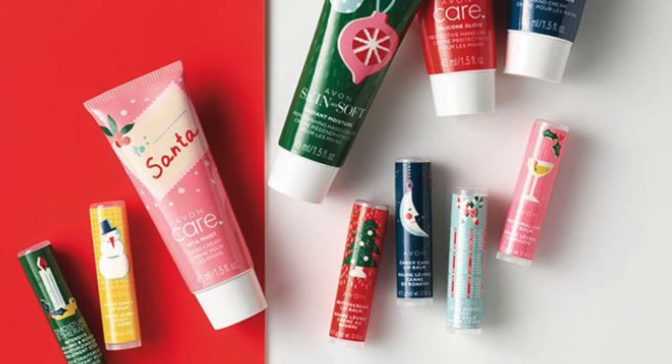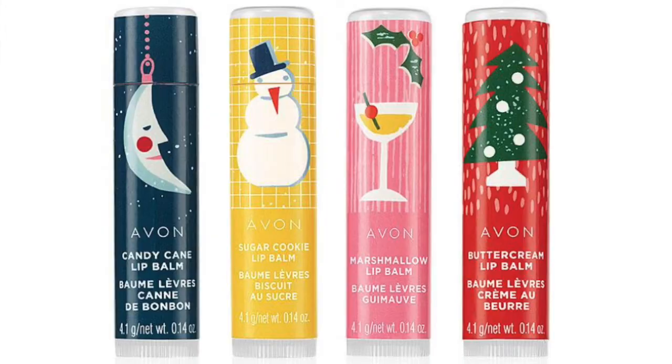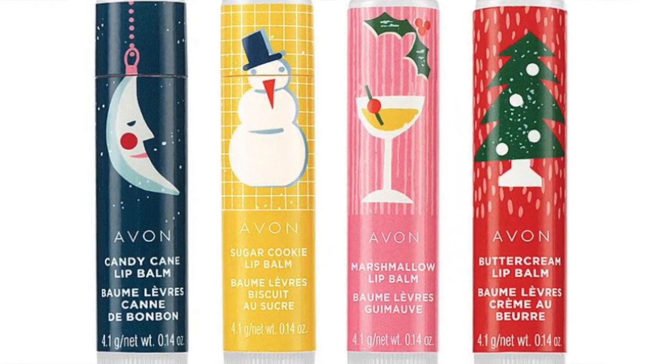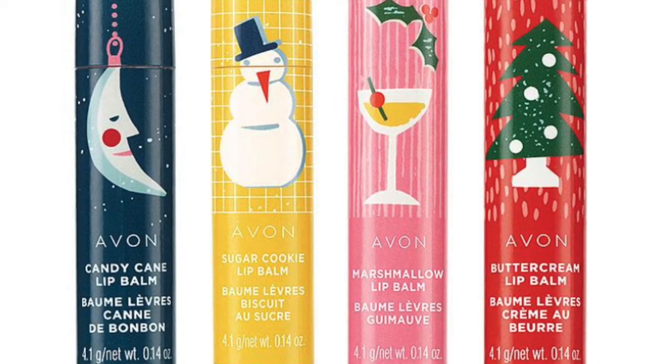I swear, if I could take one moment in time of nostalgia — I am 50 years old and I absolutely always looked forward to Christmas every single year because my mother would always end up putting the little lip balms in my stocking. Remember the calendar ones? We're going to have a 2021 calendar. The holiday lip balm flavors are buttercream, marshmallow, candy cane, and sugar cookie. Isn't that awesome? I always order a whole bunch of those and give them away to friends and family. They are, I think, $1.49.